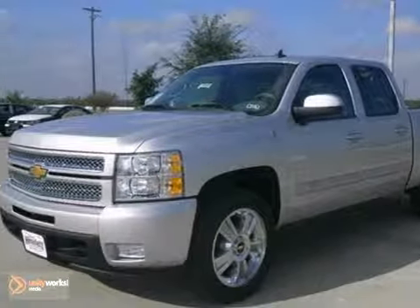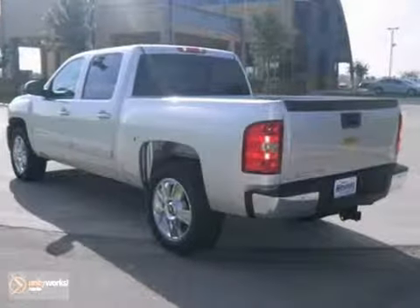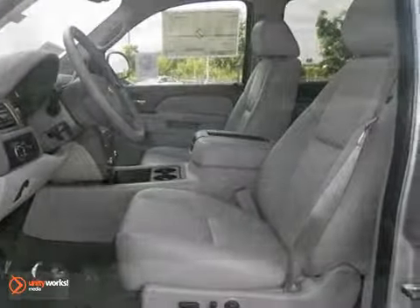If you're looking for reliability, this 2013 Chevrolet Silverado 1500 is the truck for you. When you get behind the wheel, you'll know it's time to get some work done.